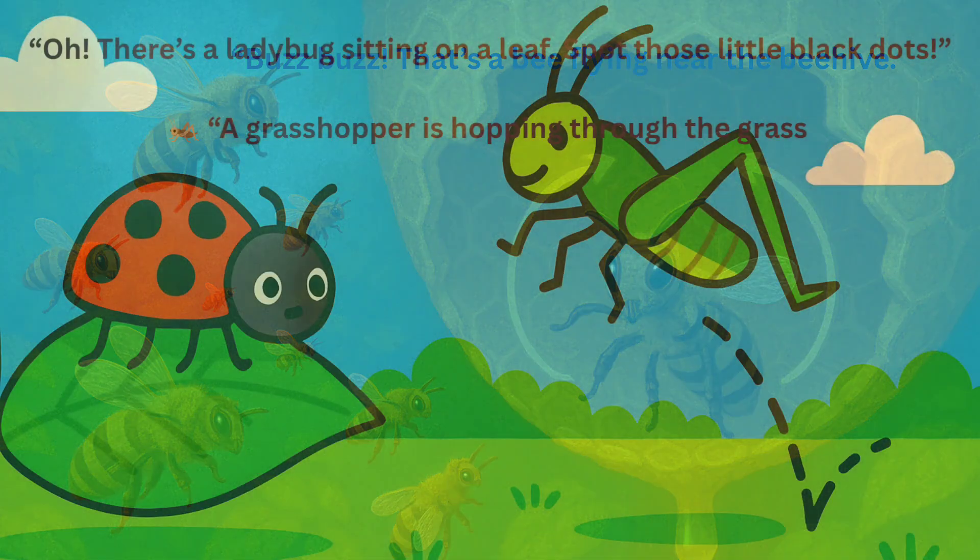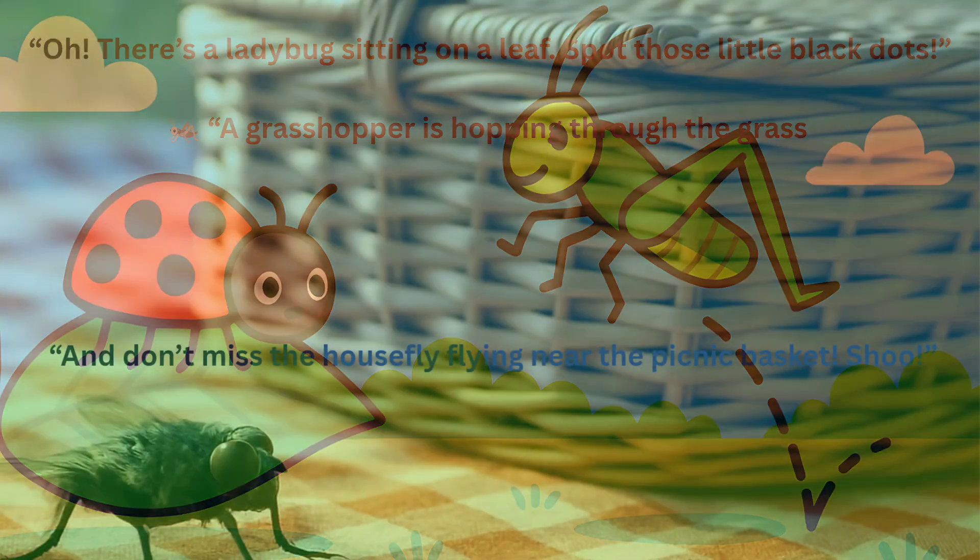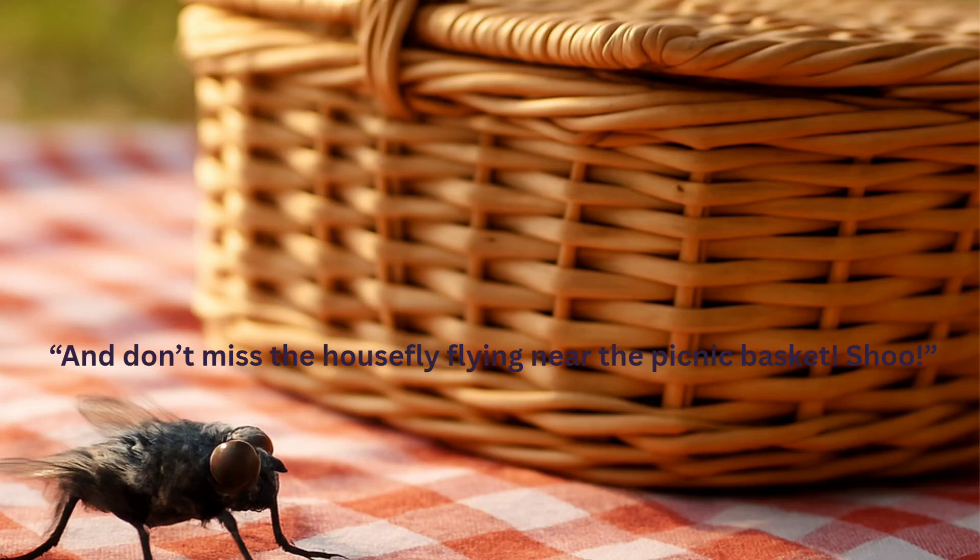Oh, there's a ladybug sitting on a leaf. Spot those little black dots. A grasshopper is hopping through the grass, boing boing. And don't miss the housefly flying near the picnic basket. Shoo!